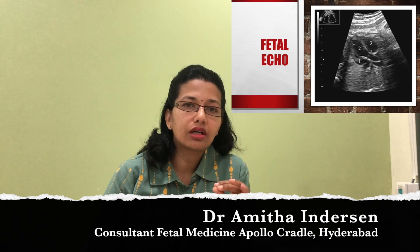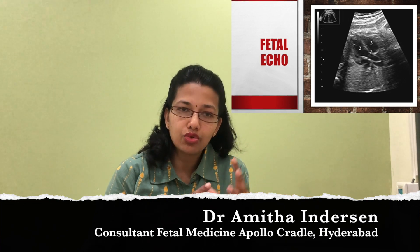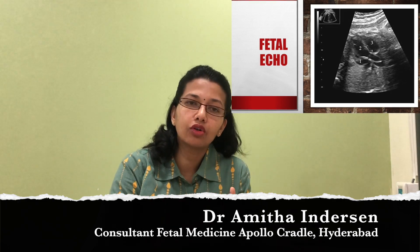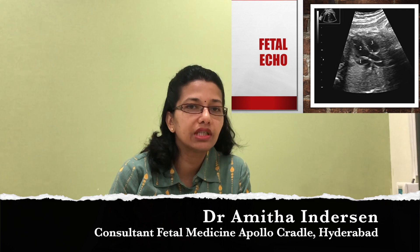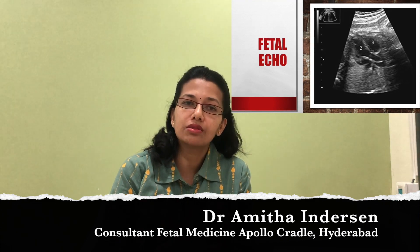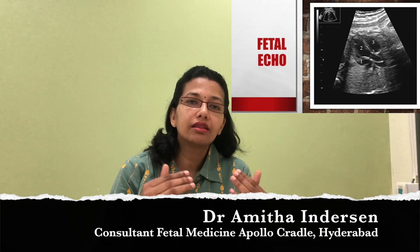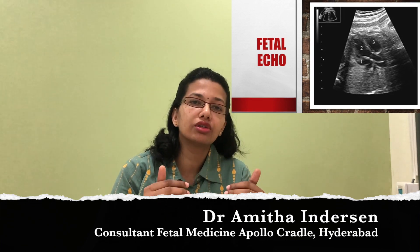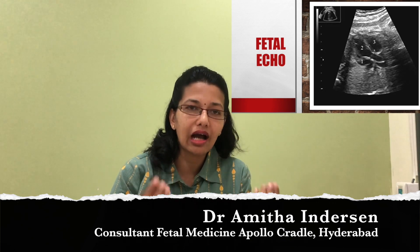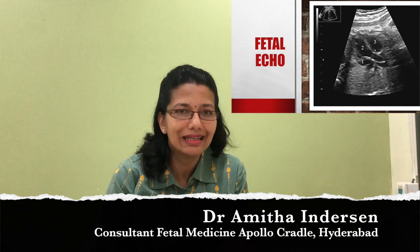The reason why we choose around 20 weeks is because of the various laws in the country. If a routine echocardiography is being done just to make sure that everything is alright, after the anomaly scan around 24 weeks would be the ideal time for fetal echocardiography. This is because the baby and the heart are big enough, cardiac function is well established, and things like contractility and heart muscle function can be examined in detail.